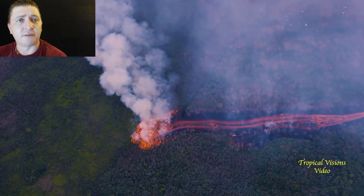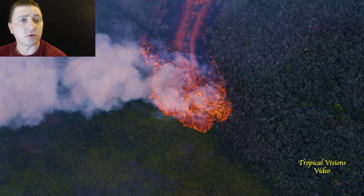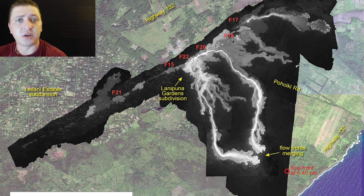As these lava flows start making their way through the Malama Ki Forest Reserve towards the ocean, they will converge into one single flow just makai of McKenzie Beach Park, before making their way into the ocean sometime in the night.